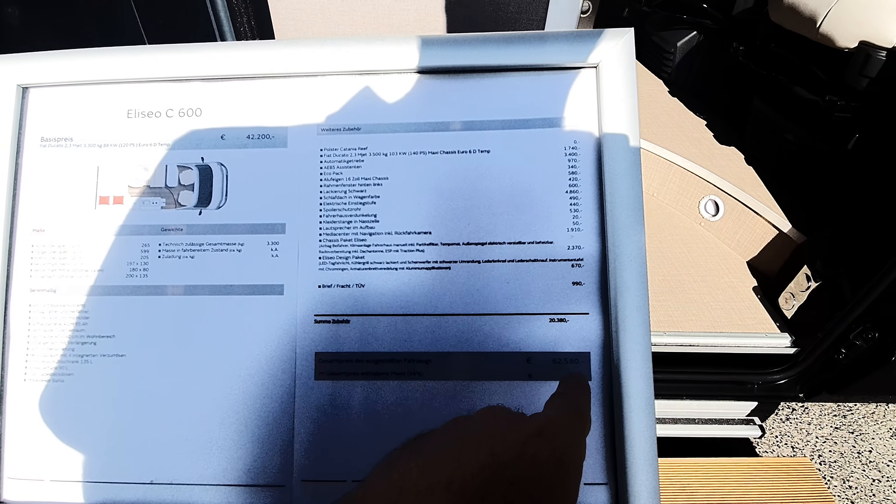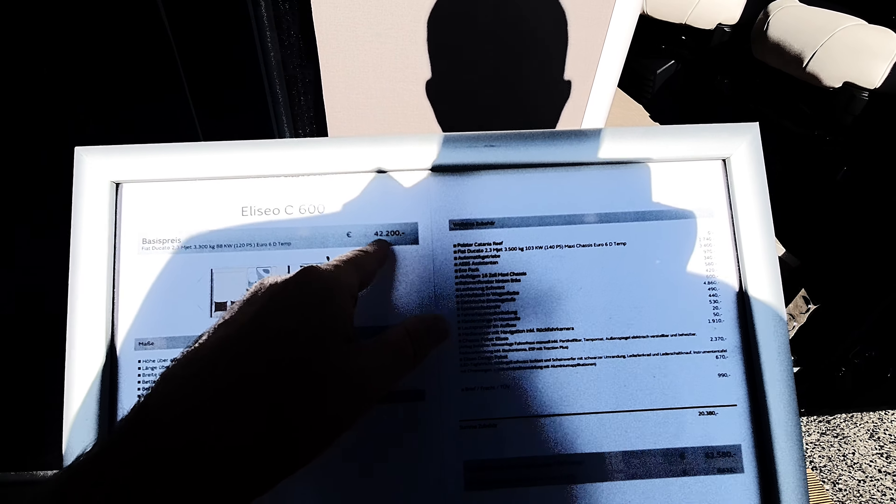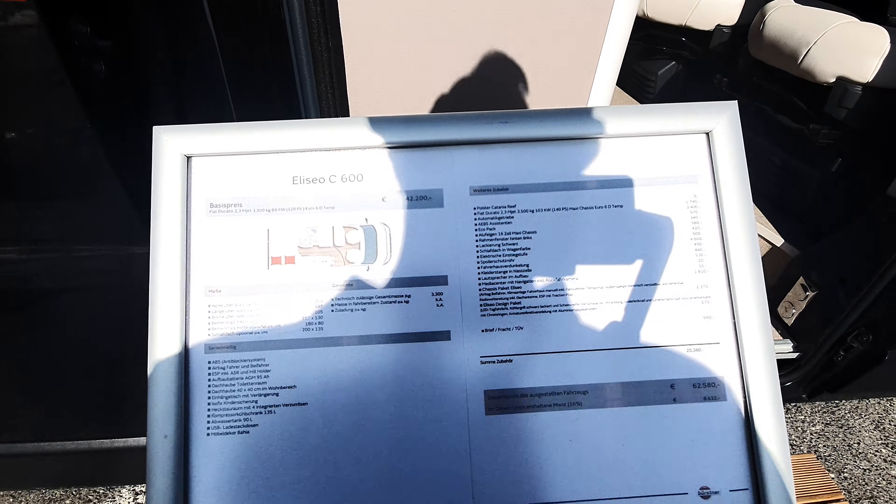There's your cost: 62,580, and the kickoff price is 42,200, with those being the extras. The most expensive extra is the tent in the roof at 5,000, and it's also got an automatic gearbox at 3,400. You can have a look at all the other things later — I won't go through them all.